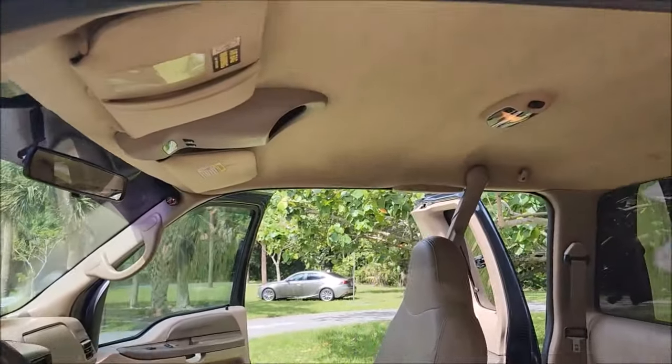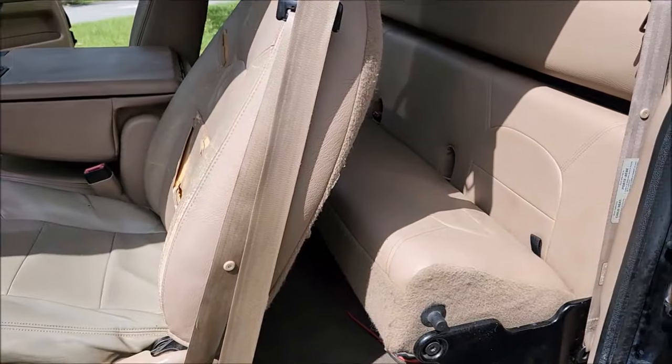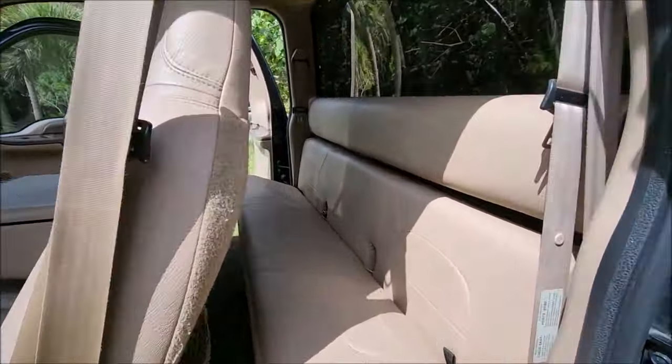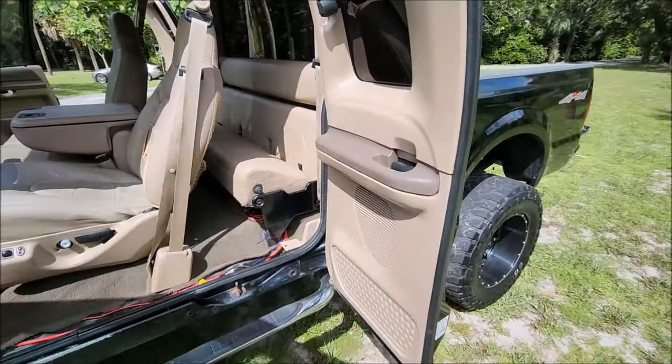The interior is in pretty decent shape for 1999. Got a couple of flaws in the seats — you can see them out here. Back seat is in perfect condition, and consequently so is the passenger seat.